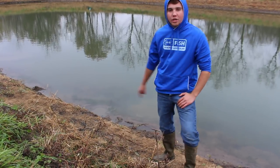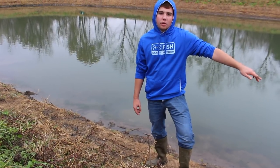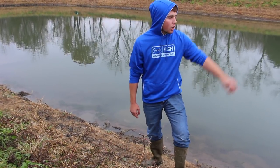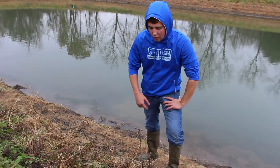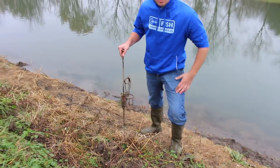We made it down to the pond — we just checked our foot trap, nothing in it, and then we checked our DPs on the far end of the pond and had nothing in those either. But I want to take this time before we check these muskrat traps and talk about my stabilizing system.